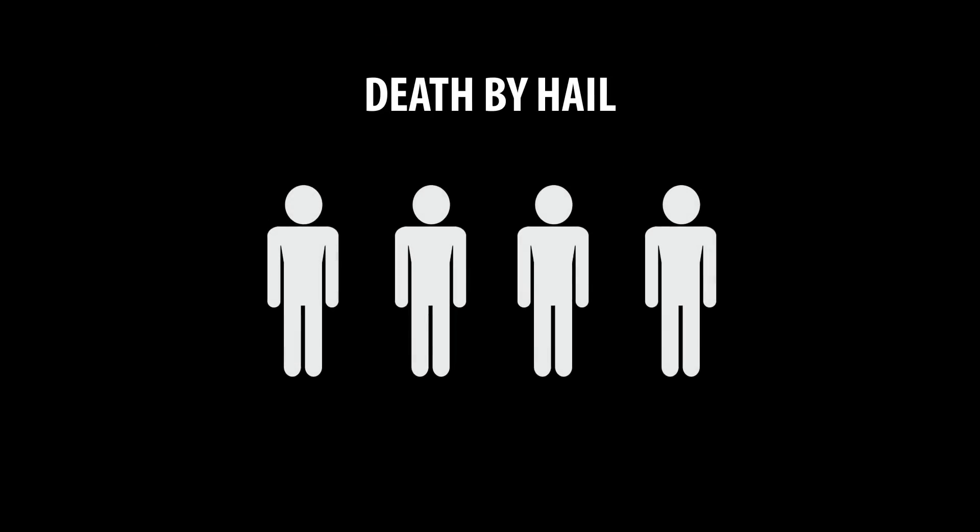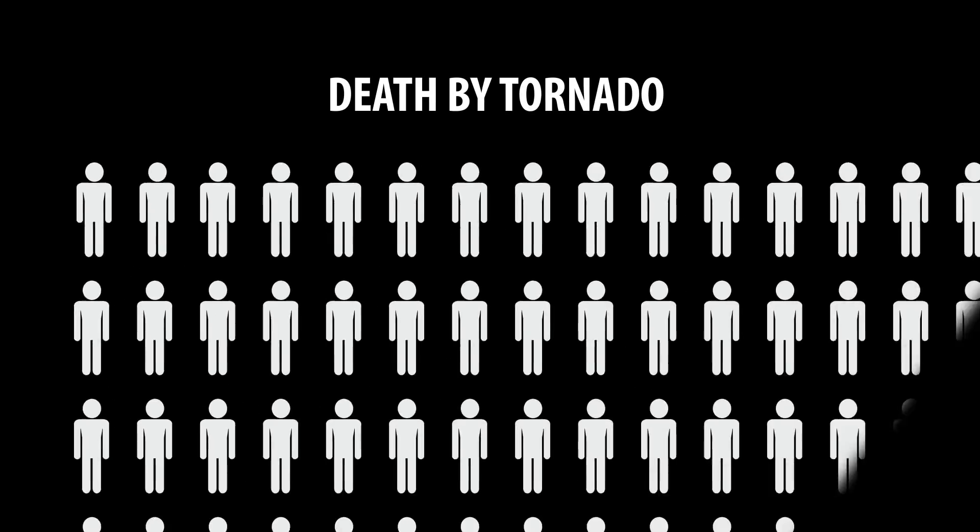But hail that's big enough to damage property isn't necessarily big enough to kill. In the past 20 years, only four instances of hail-caused fatalities have occurred, compared to 1,400 from tornadoes. But what size hail is dangerous, and what would actually happen if you got hit? To find out, I needed to make some hail.